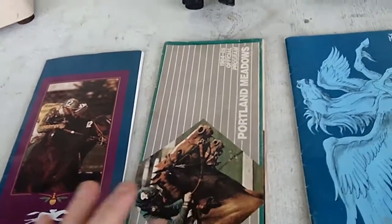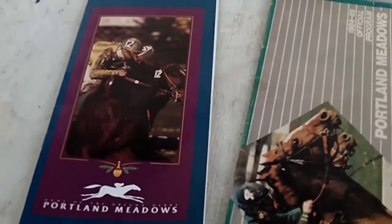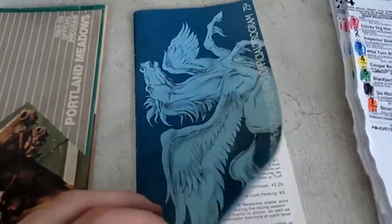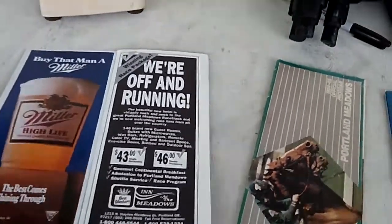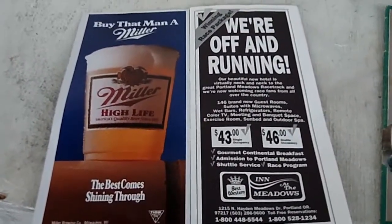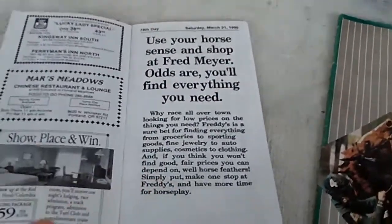We had the good fortune of one of our bettors bringing in a couple of old programs from Portland Meadows years past. Here's one from the 1989-90 season, here's one from all the way back in 84-85, and this one from 82-83 is the farthest back. It's kind of fun to look through some of these old-style programs. I remember the old-style pocket program — you had the racing form and the pocket program. Now the program contains much, much more information, but I always loved these old pocket ones.